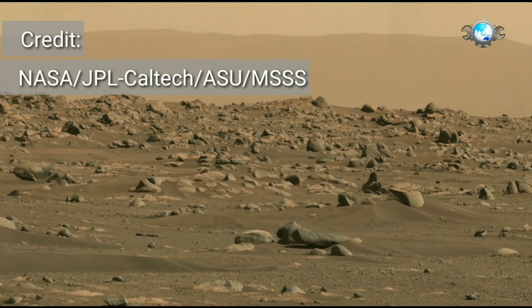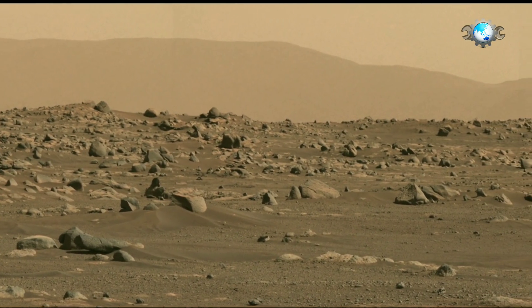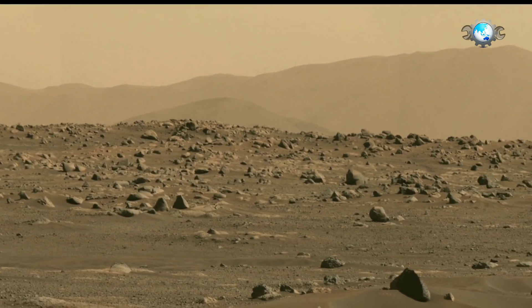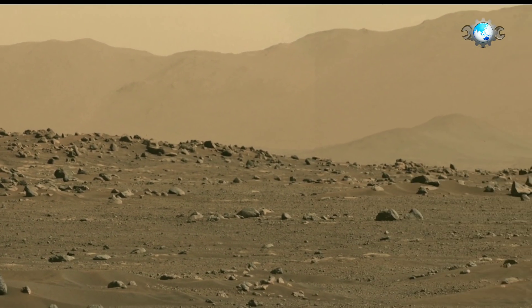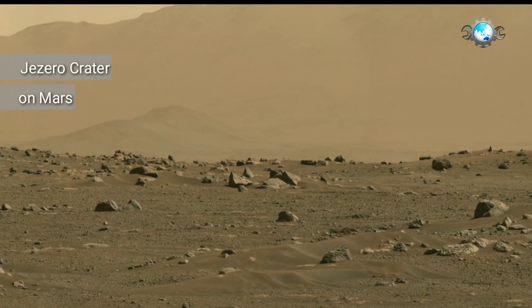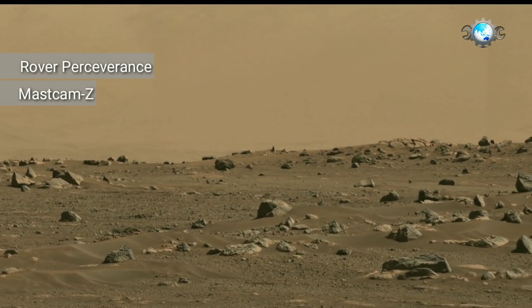Hello everyone. You know well that the key objective for Perseverance's mission on Mars is astrobiology, including the search for signs of ancient microbial life. In this video, you are watching the high-resolution panorama of the Jezero crater on Mars. This is NASA's rover Perseverance's MastCam-Z first high-resolution panorama.